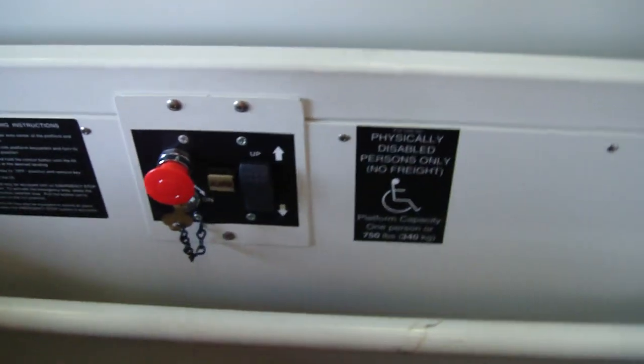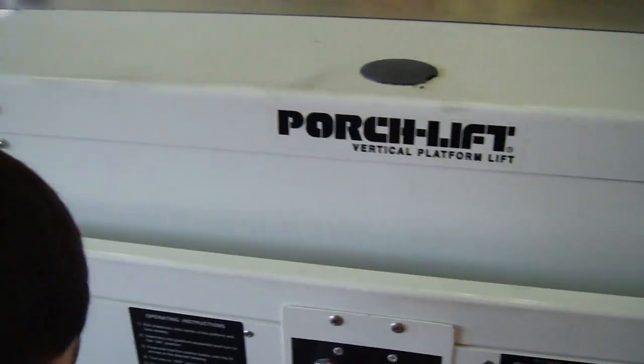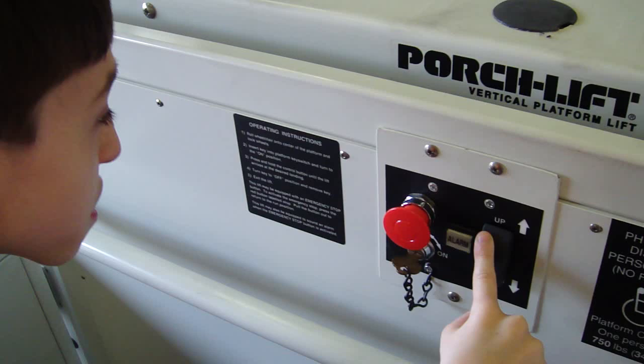Now open the door so we can go back up. Push it open. You've got to put it here up. There you go. TJ, I want you to take it back up. Take it back up, TJ. It's a porch lift. There's TJ running the elevator.